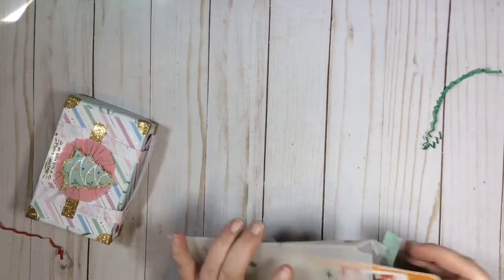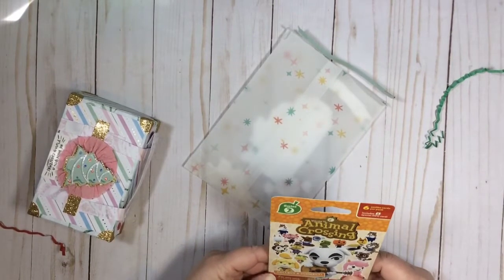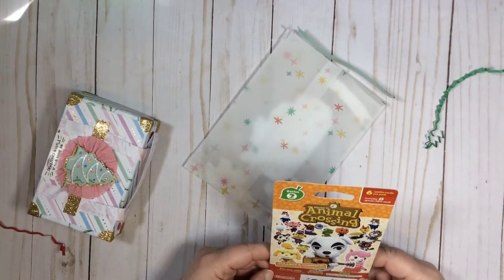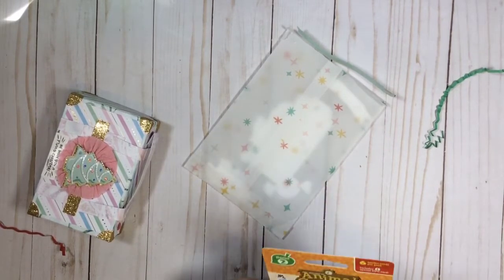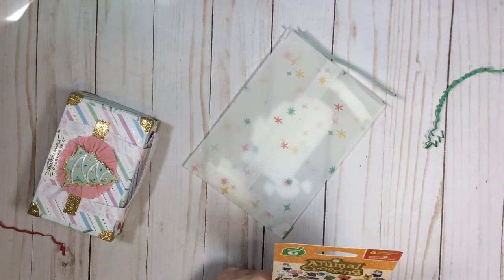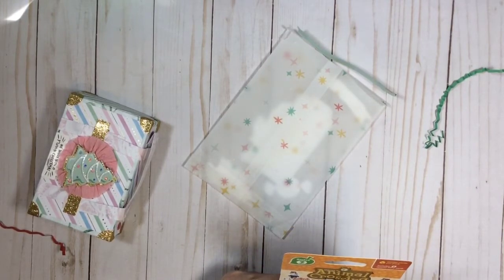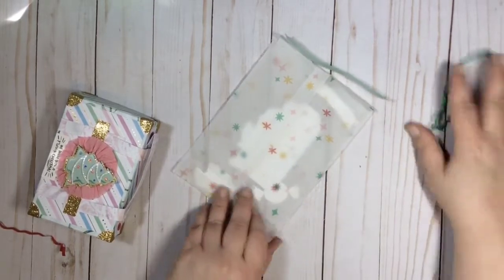Oh my gosh, she got me Amiibo cards! Oh my gosh, oh my gosh! I'm gonna not nerd out and look at these right now, but oh my gosh, it's so cute — Series Two! I wonder which ones I got. I can't believe she got me those, I'm so excited!